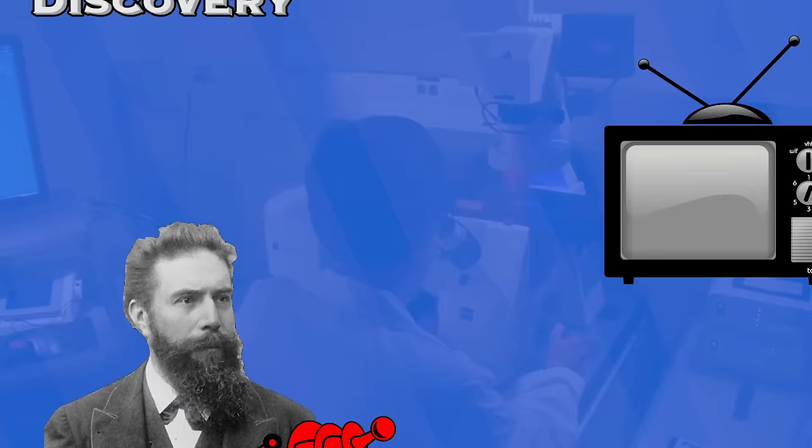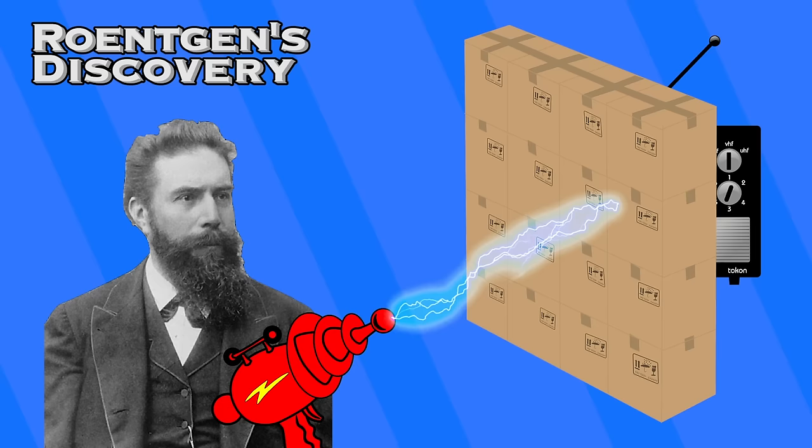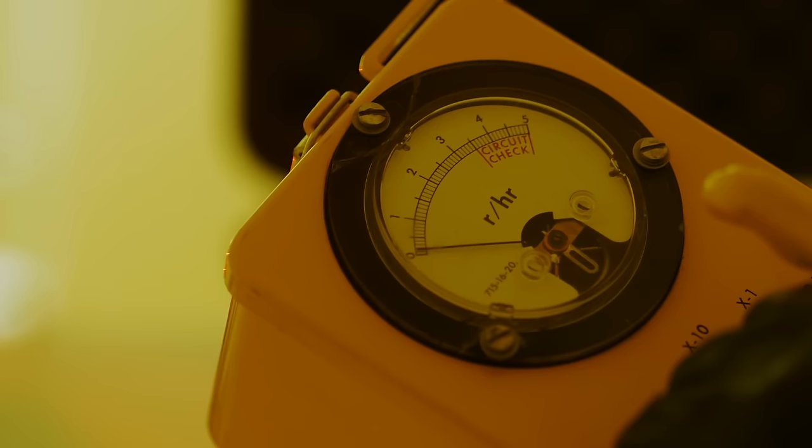he noticed that a fluorescent screen in his lab started to glow green while electron beams were running. This wasn't surprising in its own right, but Roentgen's screen was shielded by heavy cardboard which he thought would block the radiation. The interesting part of the discovery was simply the existence of some kind of penetrating radiation.